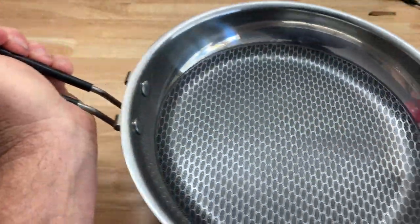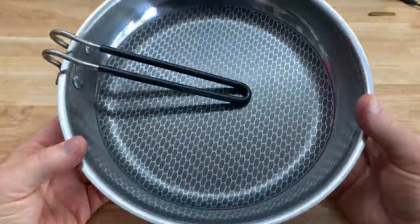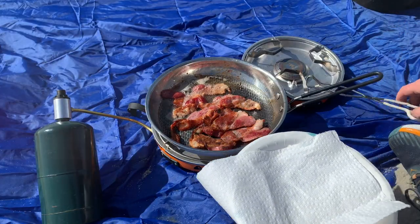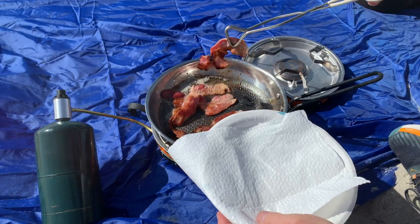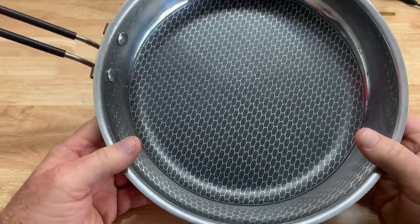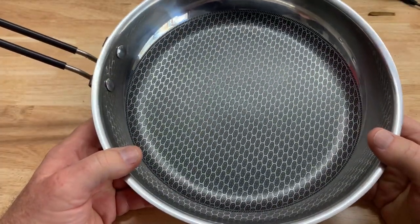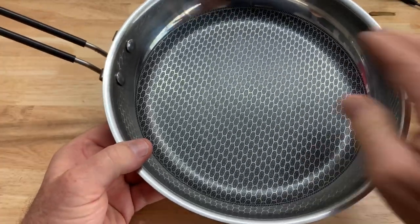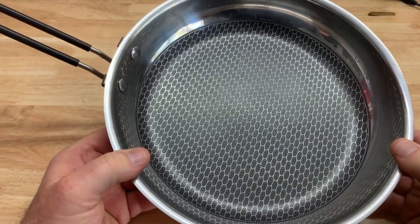It's got a folding handle for easy storage. But I love this thing. I have cooked bacon, steaks, vegetables — anything you can imagine — on this pan. And the nonstick surface and the inside of this pan still looks brand new.